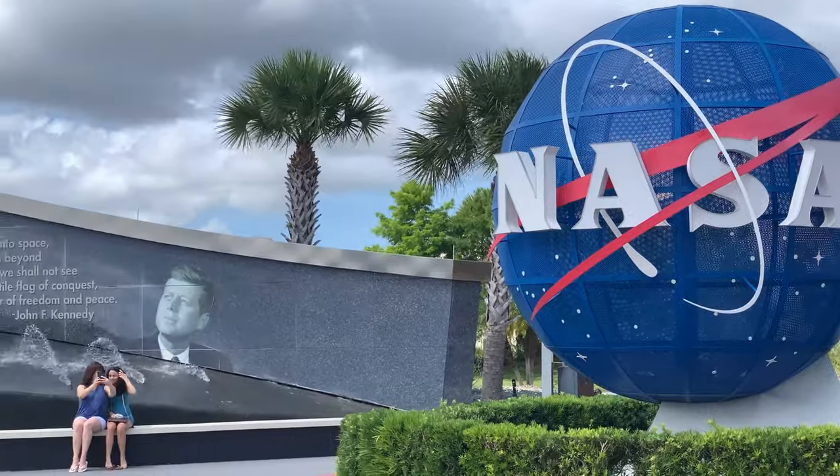Greetings, my friends, and welcome to Trizity Traveling. I'm your host, John. Today we're visiting the Kennedy Space Center.